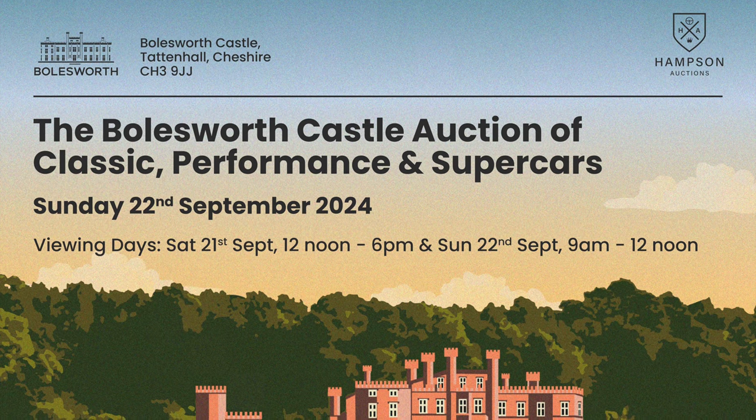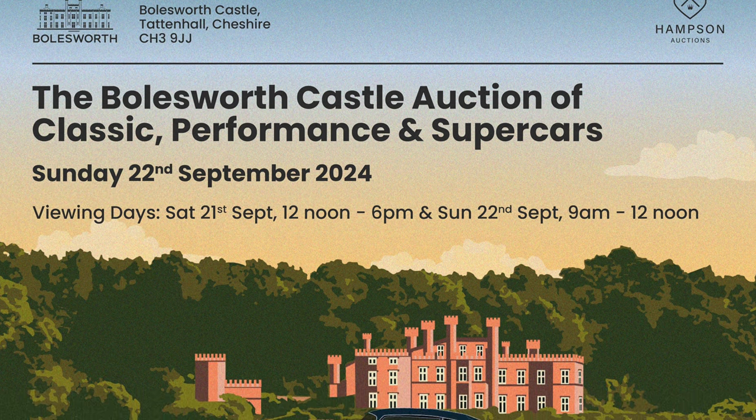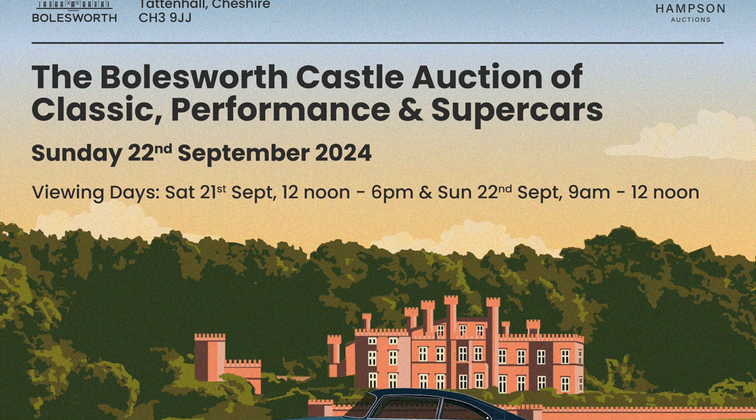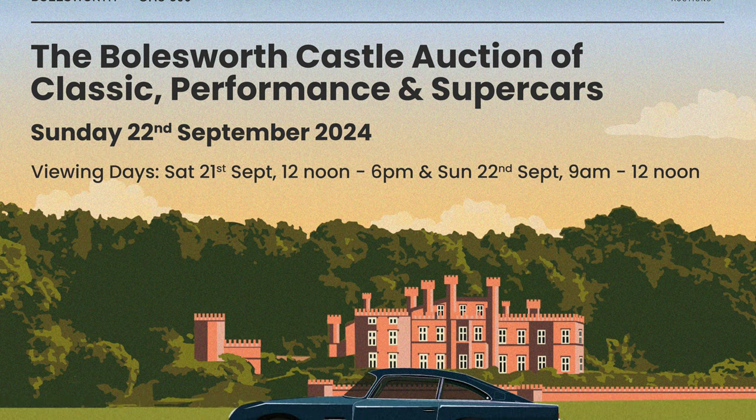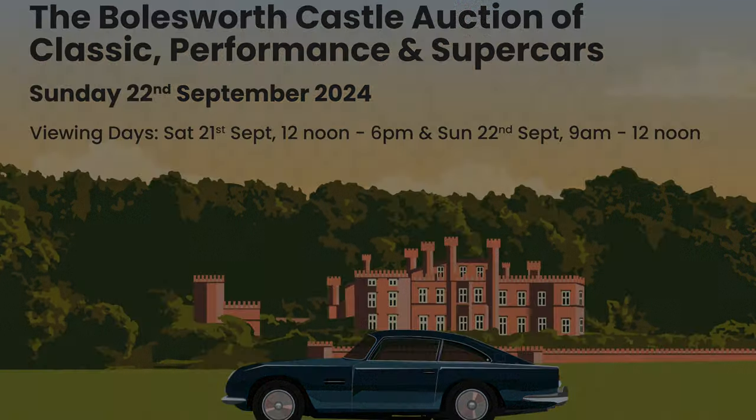Today's video is presented in partnership with Hampson Auctions, one of the UK's leading classic, performance and supercar auction houses. Their next sale takes place on the 22nd of September at the magnificent Bowlesworth Castle in Cheshire.